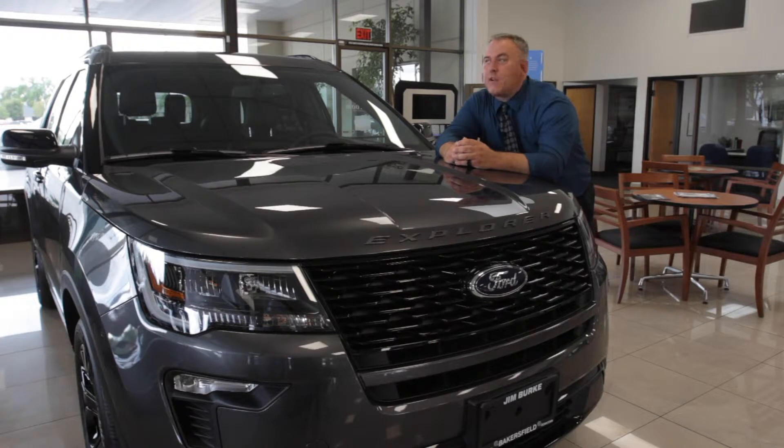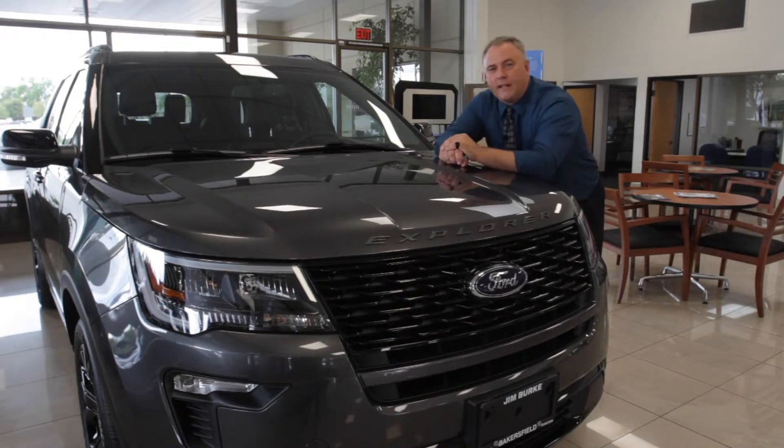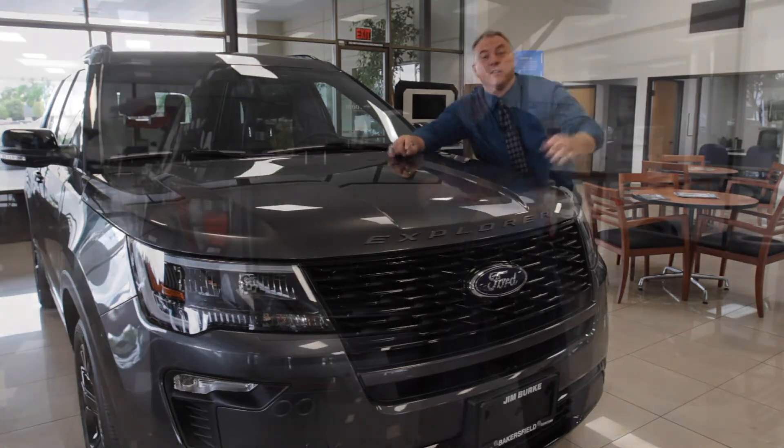Hey folks, this is Ryan DeCarolis at Jim Burt Ford right here in beautiful Bakersfield, California. Today we're looking at the 2019 Explorer Sport, which has a 3.5 EcoBoost engine — that's 365 horsepower. Let's take a look.